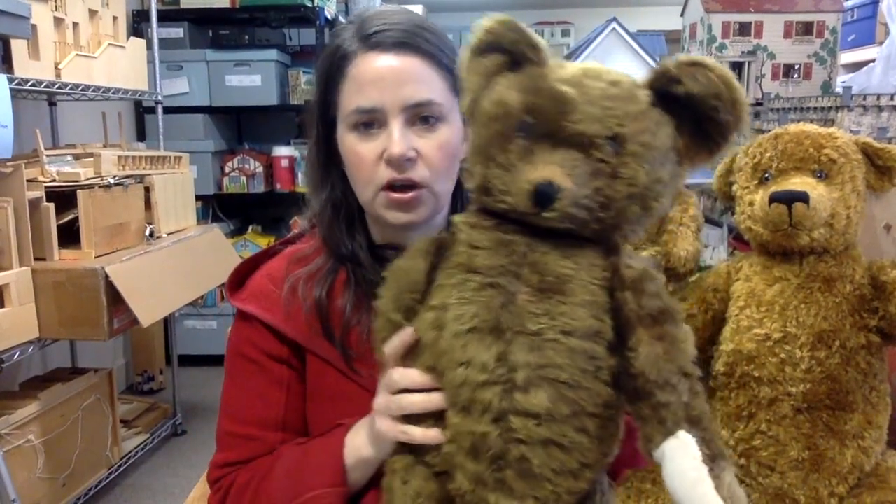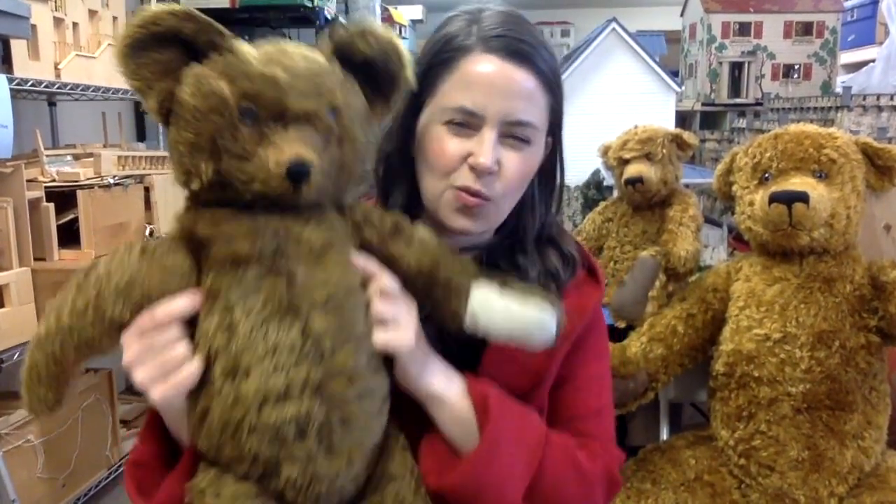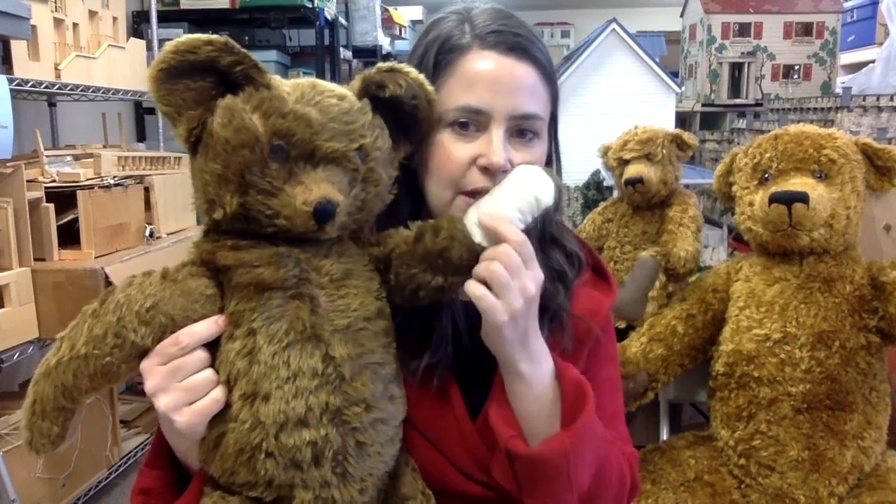I hope you enjoyed a little tiny tour of the Teddy Bear collection here at the museum. Let me know if you have a favorite kind of bear — mine's the well-loved kind. We'll see you soon.